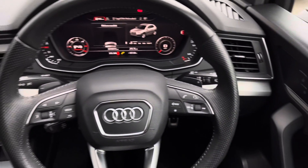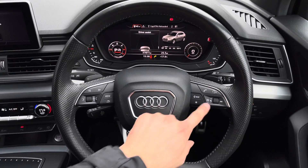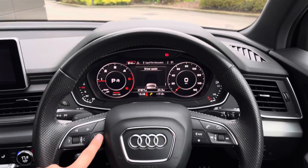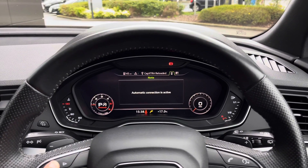Various multifunctional steering wheel controls can also be found, such as audio adjustments and the ability to customise the clean and responsive virtual cockpit, allowing you to choose from a range of functions, further enhancing the driving experience.